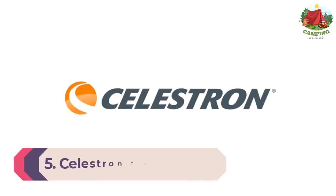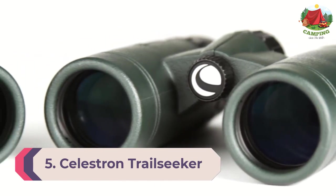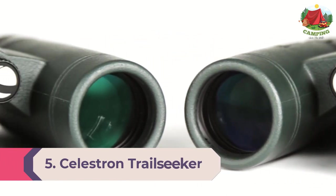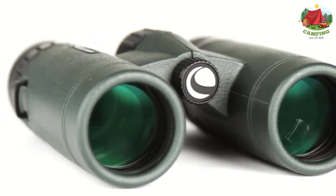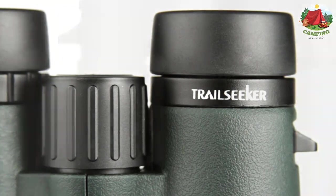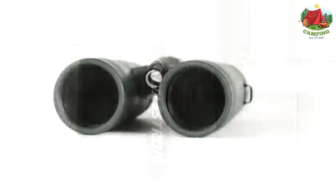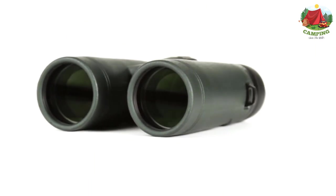Number 5: Celestron Trail Seeker ED 10x42 Binoculars. The Celestron Trail Seeker provides high-level outdoor performance, making it the perfect choice for avid birders or hunters. The Trail Seeker offers a close focus of just 6.5 feet along with a wider field of view to bring subjects into view more quickly and hold them there more easily.